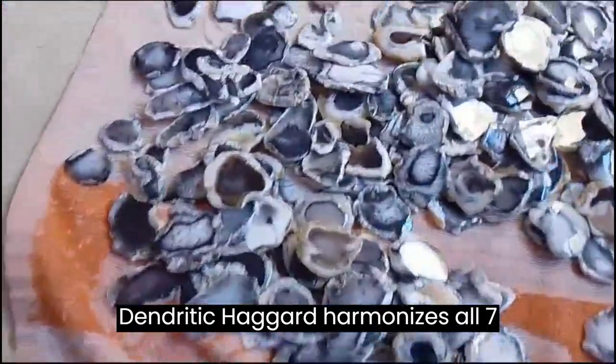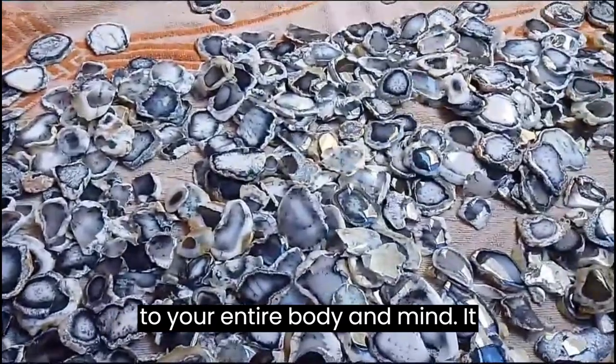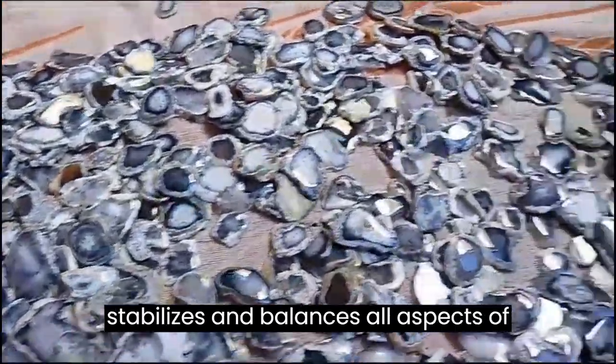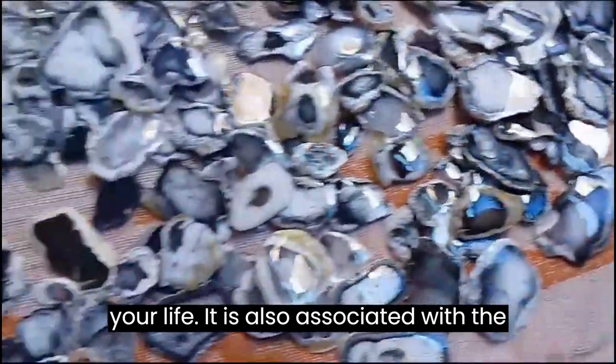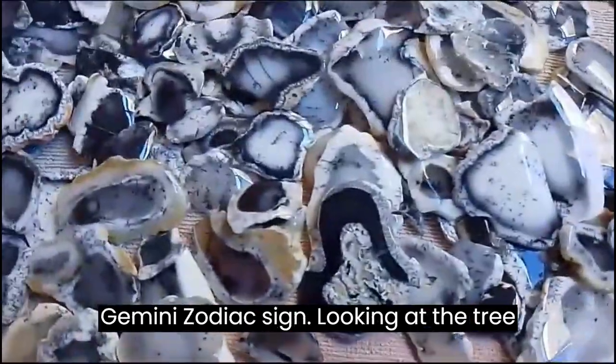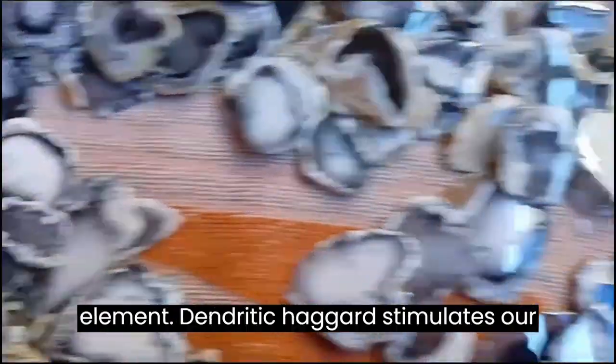Dendritic Agate harmonizes all seven chakras, allowing you to feel connected to your entire body and mind. It stabilizes and balances all aspects of your life. It is also associated with the Gemini Zodiac sign. Looking at the tree-like formations in Dendritic Agate, it's no wonder it's associated with the earth element.